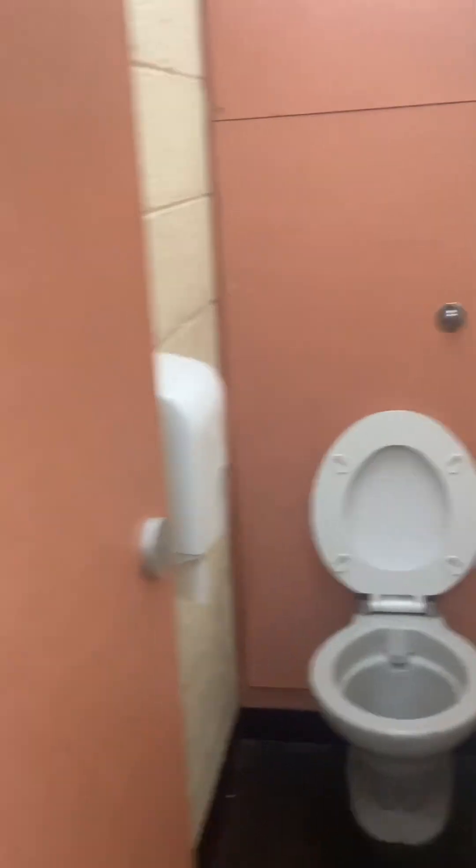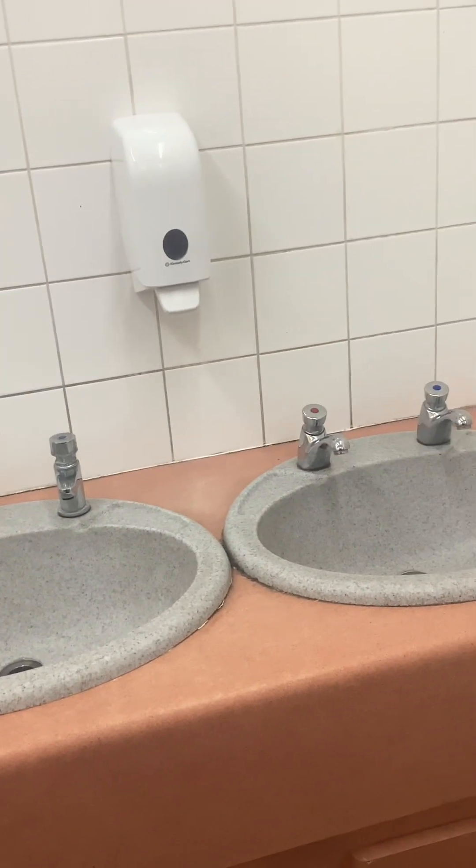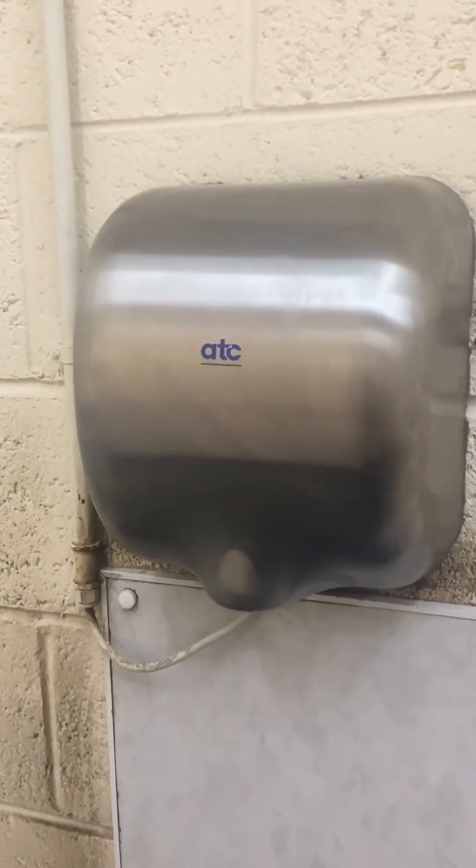The toilets themselves, a few sinks with soaps, a wee bin, a hand dryer, and a wee baby change as well.